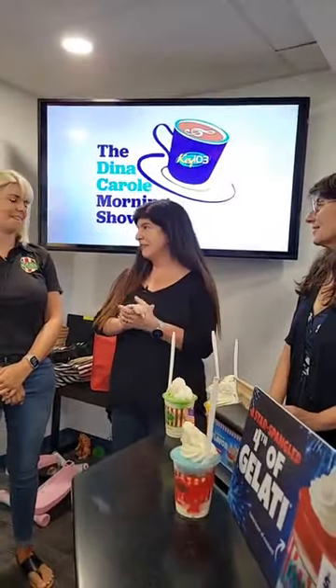Good morning. It is Key 103 live from the barn. I'm Dani Gurry, this is Dena Carroll, this is Keela from Rita's, and it is a Monday. What better way to kick off a week than Rita's five-layer gelati.